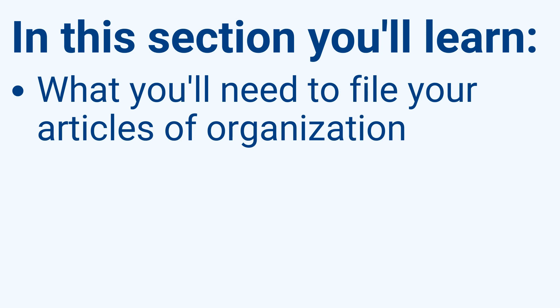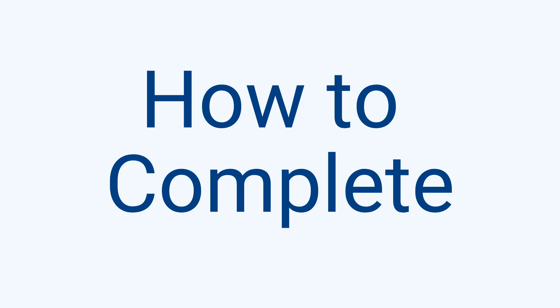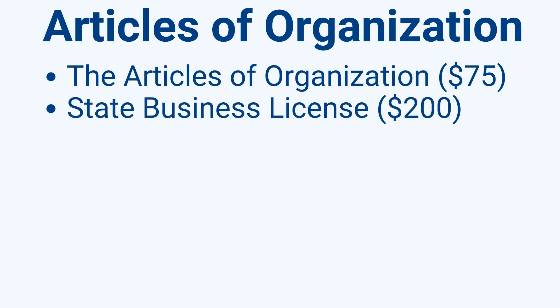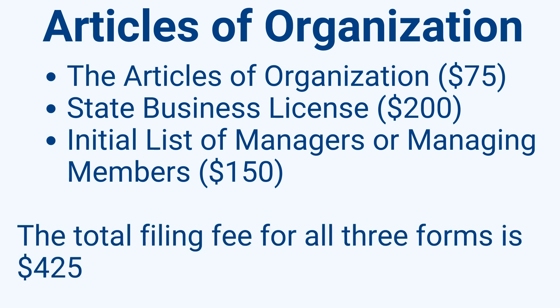Step 4: Articles of Organization. In this section, you'll learn what you need to file. The main purpose of the Articles of Organization is to officially confirm the LLC's existence as a legal business entity once filed and approved by the Secretary of State. You must submit three documents: the Articles of Organization ($75), the State Business License ($200), and the initial list of managers or managing members ($150). The total filing fee for all three forms is $425.